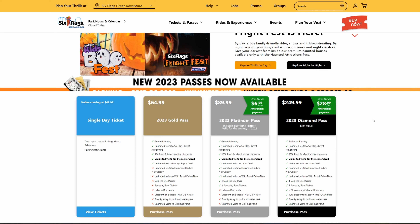Moving up to the next highest tier is the 2023 Platinum Pass, which runs you $89.99. It's a bit more expensive but not too big a jump from the Gold, and it gets you quite a bit more. You get general parking, unlimited visits to Great Adventure, a 15% food and merchandise discount as opposed to 5%, unlimited visits for the rest of 2022, and unlimited visits for all of 2023. Unlike the Gold Pass, this pass gives you access to Fright Fest and Holiday in the Park for 2023, as well as Hurricane Harbor New Jersey and the Wild Safari Drive-Thru Adventure.